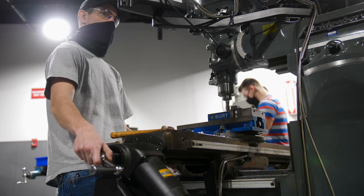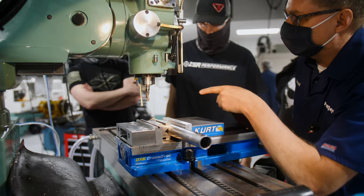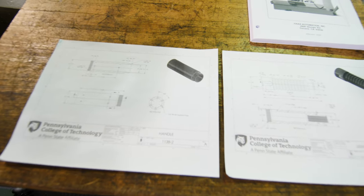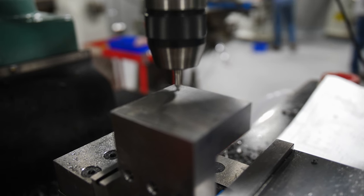Our labs are very hands-on oriented — we always have been. We teach in-depth, hands-on skills. We're really proud of the depth of our program in that we're very diverse. We don't just teach the standard machining practices; we get students into all aspects of manufacturing.